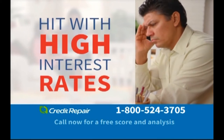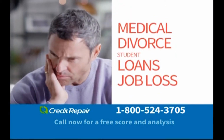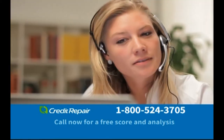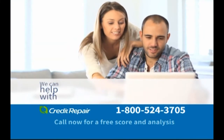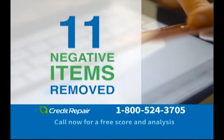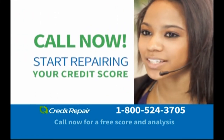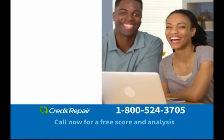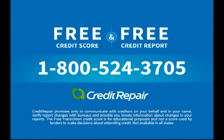Have you been denied credit or hit with high interest rates? A low credit score happens to many of us, especially if you've struggled with medical bills, divorce, student loans, job loss, and more. Millions of people are victims of incorrect items on their credit reports and don't even know it. That's why you need credit repair now. We'll communicate with your creditors and the credit bureaus to address unfairly reported items — late payments, collections, charge-offs, and even bankruptcies. Our proven process has resulted in past clients seeing on average 11 negative items removed and a 40-point increase after the first four months. Call 1-800-524-3705. Call now and request your credit report and credit score for free.